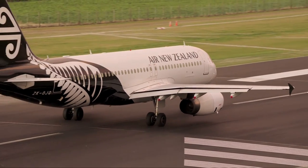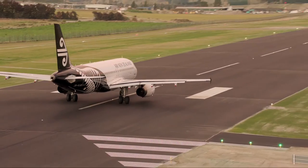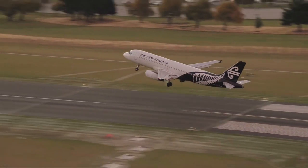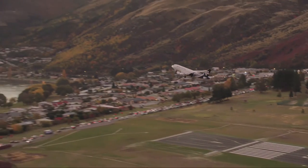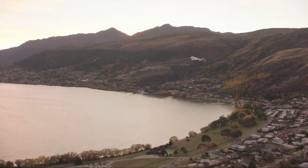The new schedule will offer new and increased same-day connections and reduced connection times to and from destinations across Air New Zealand's network. The airline will also grow capacity between Auckland and Queenstown by 15% by June 2017 with an additional 100,000 seats. This is a real milestone for aviation and tourism in New Zealand and we're really looking forward to welcoming you on board one of the aircraft.